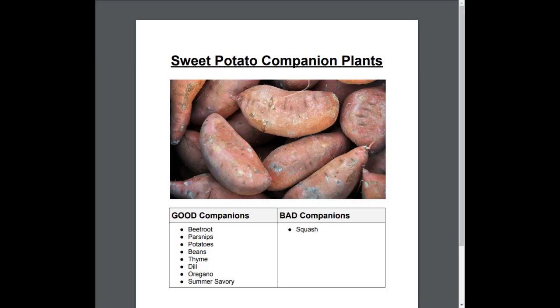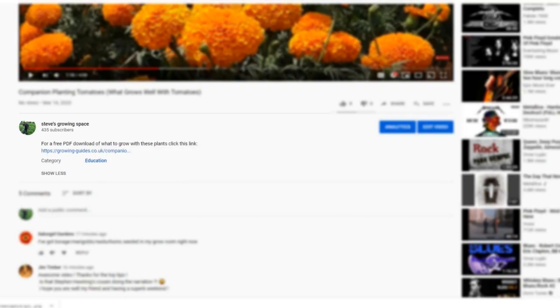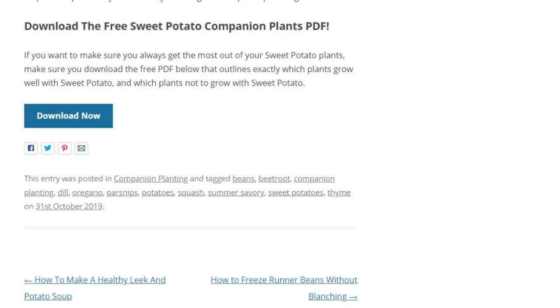If you would like to download a free printable PDF guide that displays all the plants you should and should not grow with sweet potatoes, click on the link in the video description, which will take you through to my blog post on companion planting sweet potatoes. You'll find the download button at the bottom of the blog post. It's completely free and well worth printing off and keeping safe for future reference.